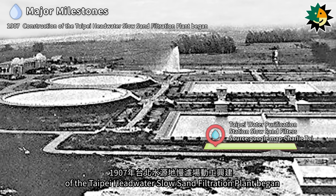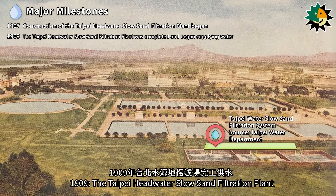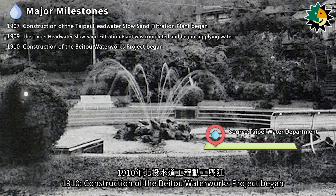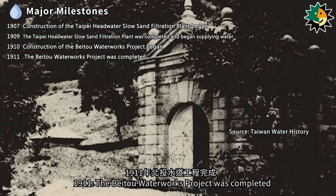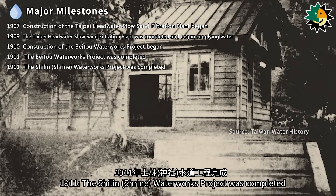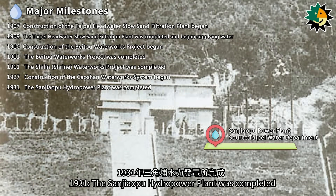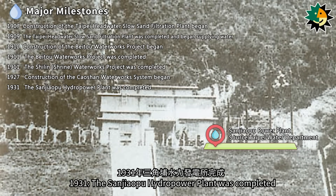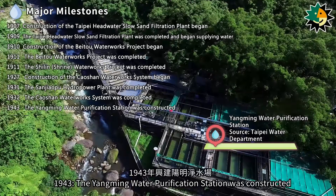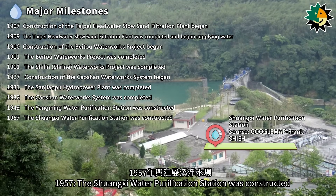Timeline of key milestones: 1907 — Construction of the Taipei Headwater Slow Sand Filtration Plant began. 1909 — The plant was completed and began supplying water. 1910 — Construction of the Beito Waterworks Project began. 1911 — Both the Beito Waterworks and the Sherlin Waterworks were completed. 1927 — Construction of the Chaoshan Waterworks System began. 1931 — The Sanjiapu Hydropower Plant was completed. 1932 — The Chaoshan Waterworks System was completed. 1943 — The Yangming Water Purification Station was constructed. 1957 — The Shuangxi Water Purification Station was constructed.